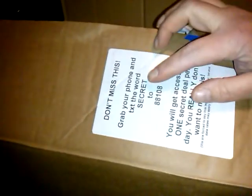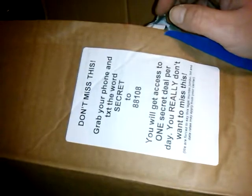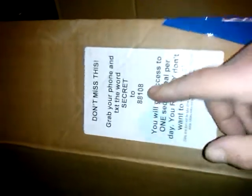I don't have to talk really loud because it's late at night and Jake is sleeping. I get the text alerts and that's how I got my first small mystery bag for free — just pay shipping. It says, don't miss this, grab your phone, text the word SECRET to 88108 and you will get access to one secret deal per day. We are forced to say this legal mumbo-jumbo — text and data rates may apply for your carrier. But if you text the code MYSTERY to 88108, you'll get the small mystery bag for only $5 shipping.